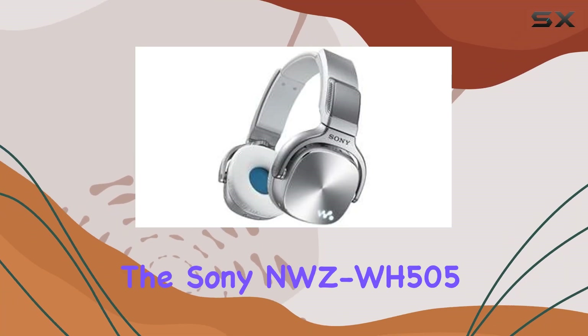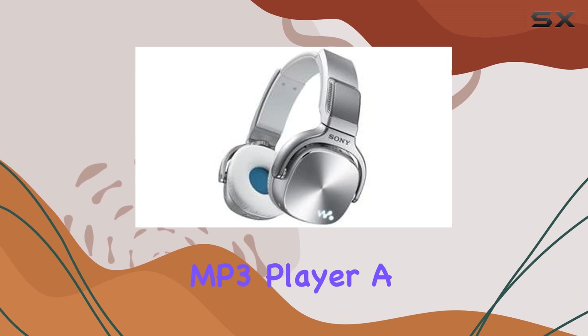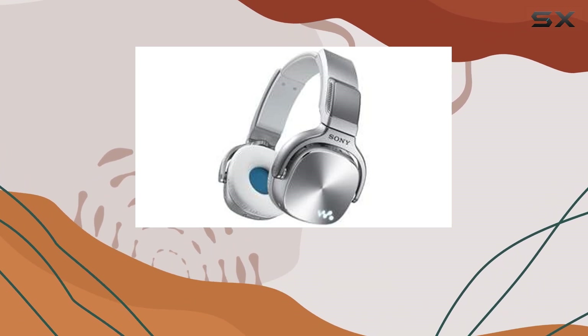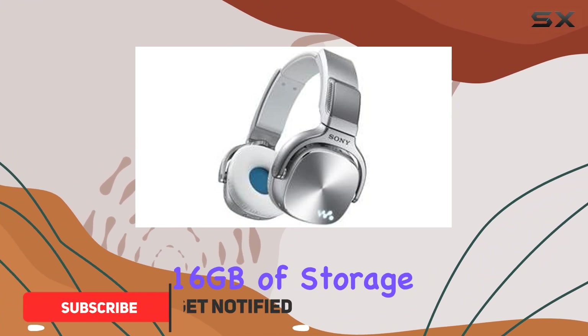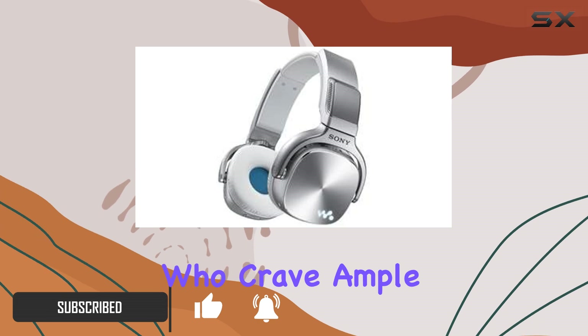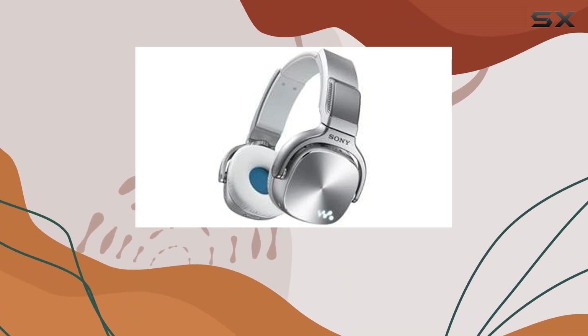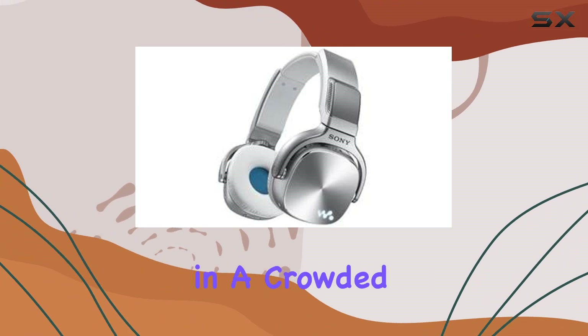Today, we're diving into the Sony NWZ-WH505 MP3 player, a sleek device that promises to blend music listening with modern connectivity features. Boasting 16GB of storage, it's designed for music lovers who crave ample space for their playlists. The silver finish gives it a premium look, making it stand out in a crowded market.